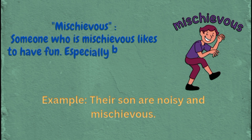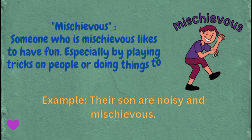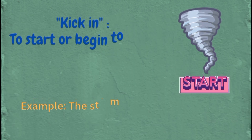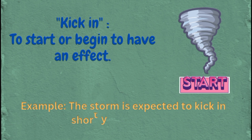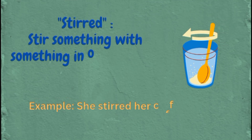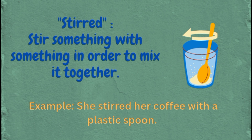Mischievous: someone who is mischievous likes to have fun, especially by playing tricks on people or doing things to annoy or embarrass them. Example: their songs are noisy and mischievous. Kick in: to start or begin to have an effect. Example: the storm is expected to kick in shortly after sunrise. Stirred: to mix something with something else. Example: she stirred her coffee with a plastic spoon.